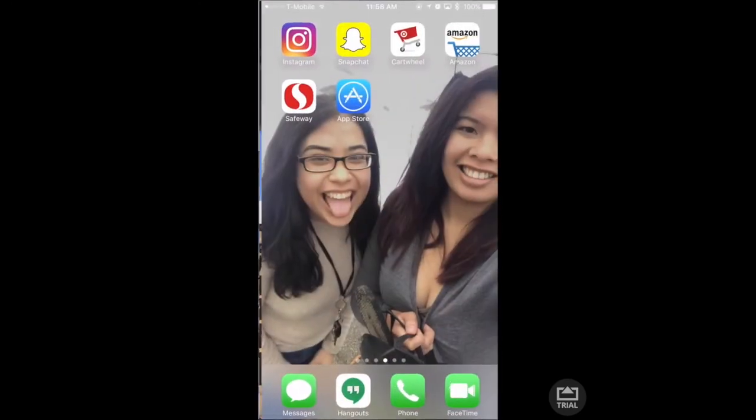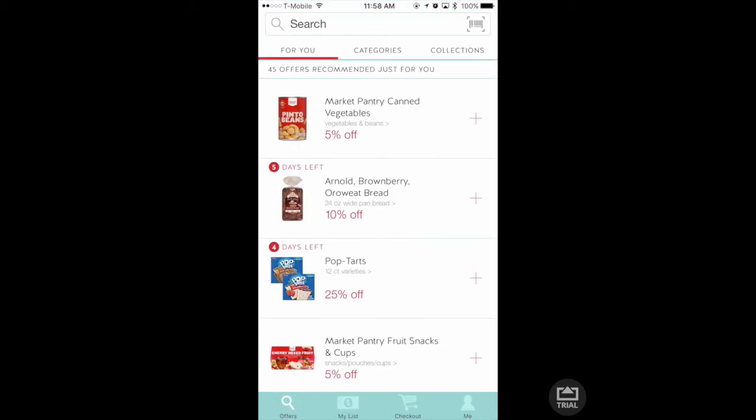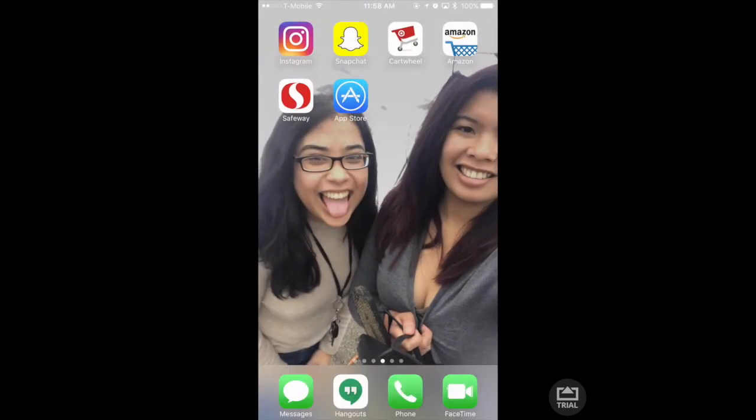There's Cartwheel — you can save a lot with Cartwheel, a lot of good deals. I actually use the Popcorn one, it's really good. And Amazon — everyone loves Amazon.